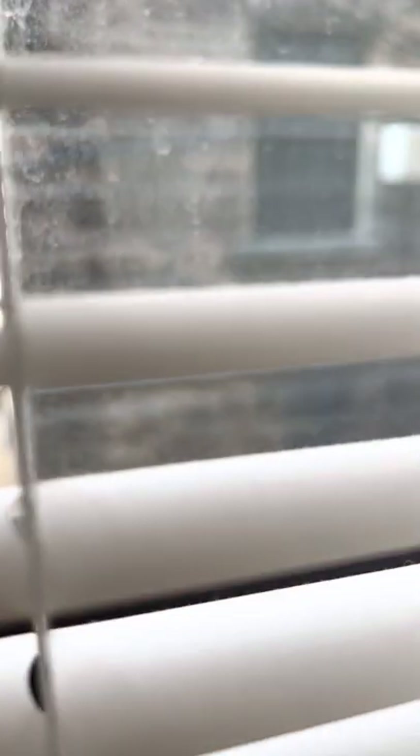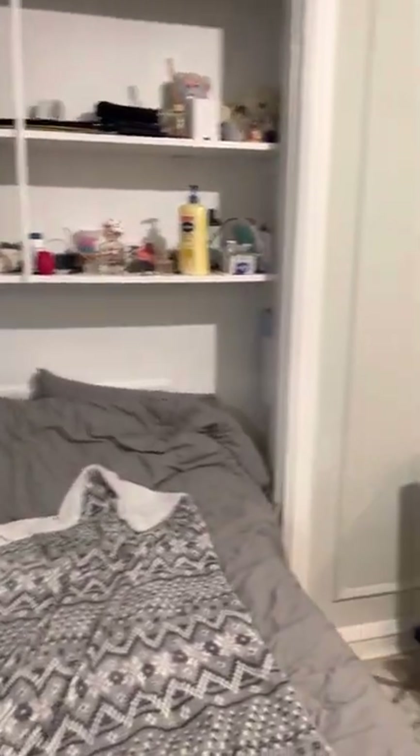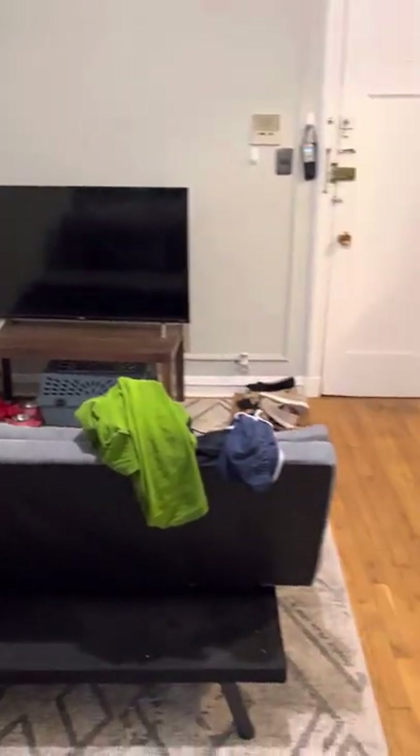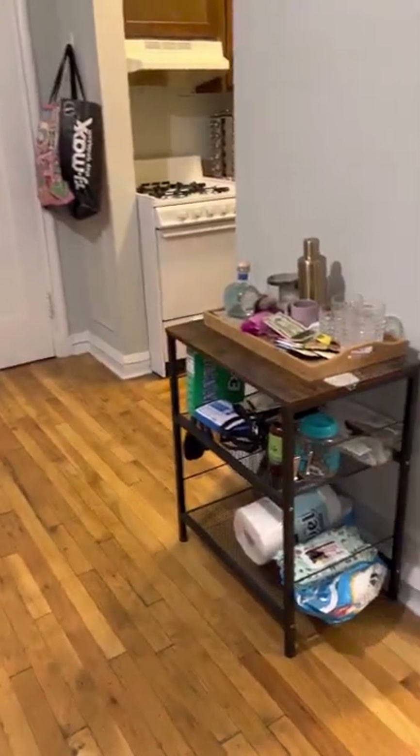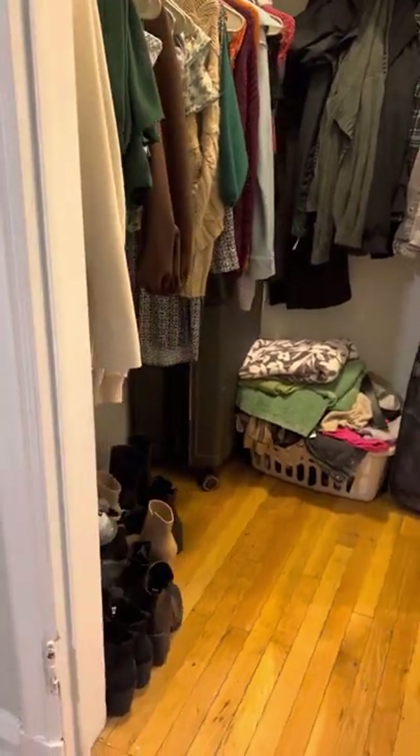This faces west, so it faces another building. This tenant has the drapes here because it does get fairly bright in here — maybe this person's away for a long period of time. It's clean. We'll be cleaned again. Great location. Has the walk-in closet, no door.